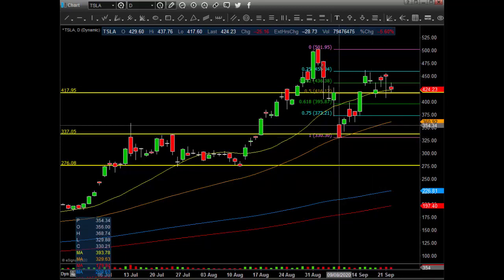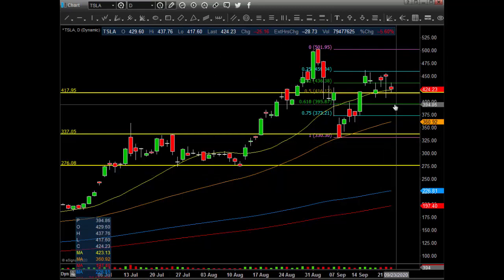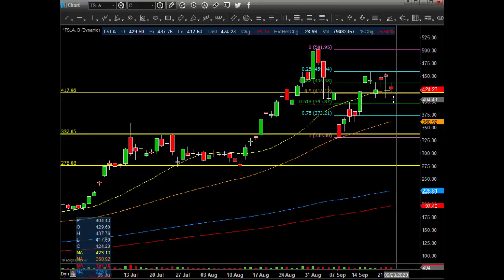Here is the Fibonacci from this low to this high on the daily time frame. Here's the 618 that I was talking about at that 395, 396 area — that's just coming from this high to that low. The green line is the 618, and that's what we're trying to hold right now. For the bulls, you want to hold this at least at the open, open above 400. 408 would be even better. And then try to make a run for the 20MA.